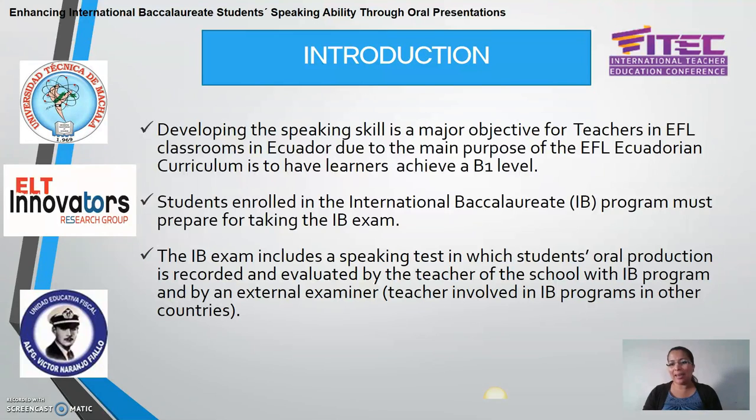In this video I am going to present a topic: Enhancing International Baccalaureate Students' Speaking Ability Through Oral Presentations. The authors of this work are Wendy Moreira, Tomás Fontainez-Riz, and Sandy Soto. One of the main concerns for EFL teachers in the Ecuadorian context is developing their students' speaking skills, because by the end of high school, students are expected to achieve a B1 level. This requirement is established in the EFL Ecuadorian curriculum and should be complied by all students enrolled in the secondary level in Ecuador.